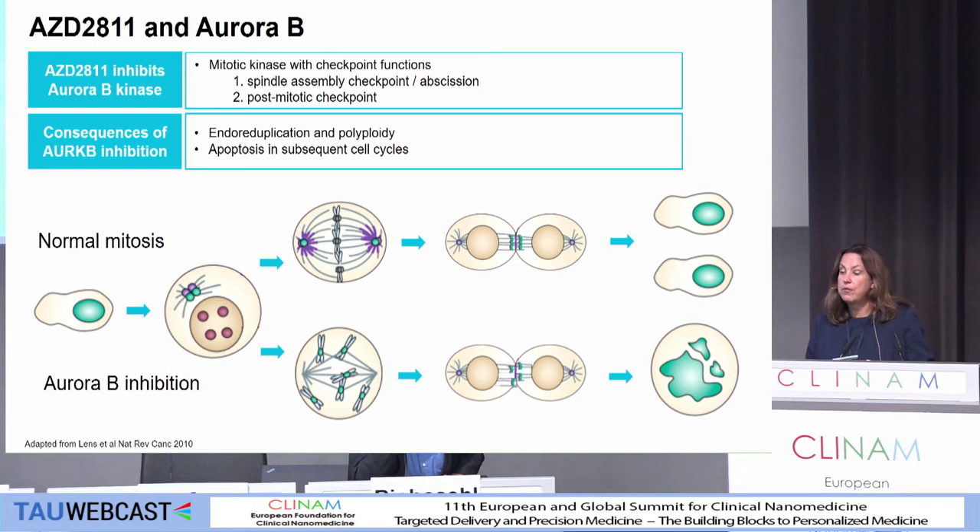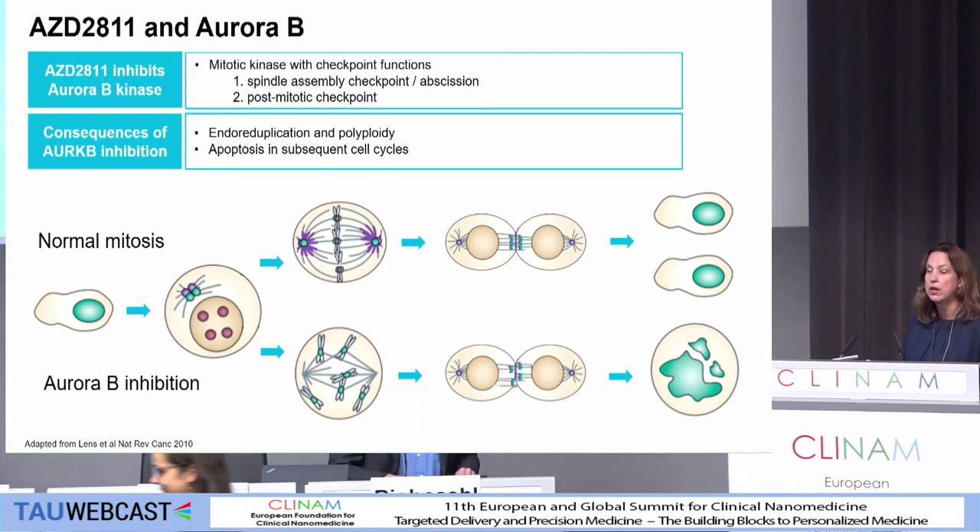Very briefly on AZD-2811 — it's an aurora kinase inhibitor. Aurora kinase is a key enzyme in spindle assembly and checkpoint, and you can clearly see when we've got inhibition of aurora kinase, the spindle checks failed to line up, and we result in polyploidy and cell death.